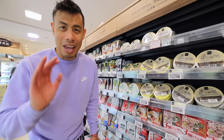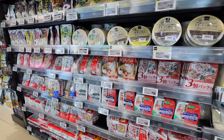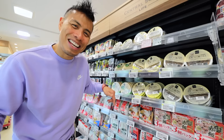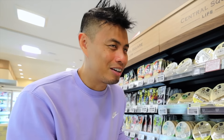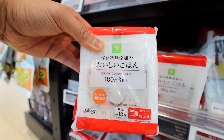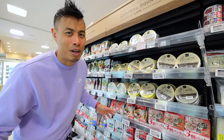They also have microwavable packets of rice, which during my younger days in Japan I really loved — and honestly I still use them now. They're great if you're in a pinch and just want some rice: throw one of these packets in the microwave for two minutes and you're good to go.